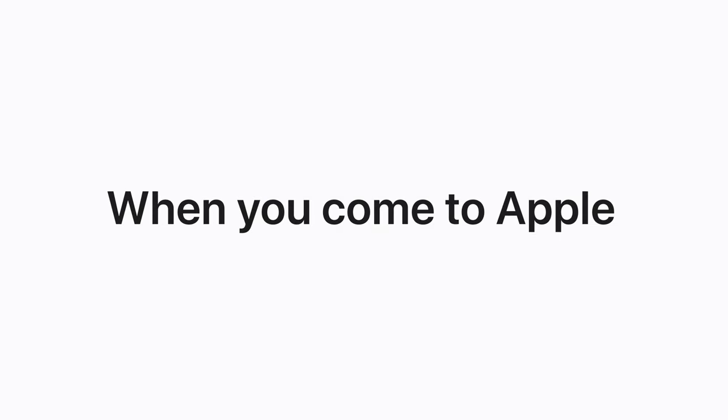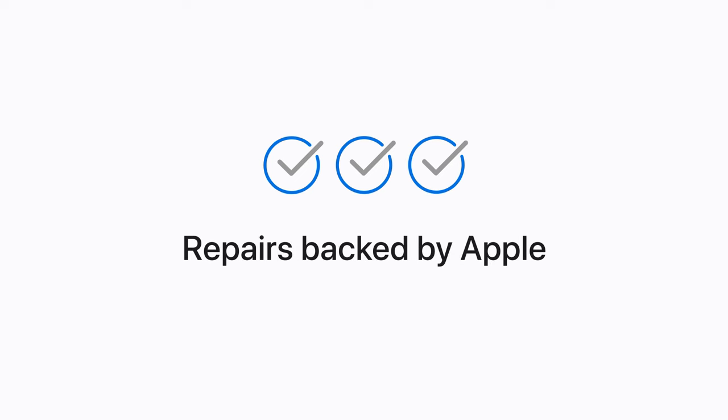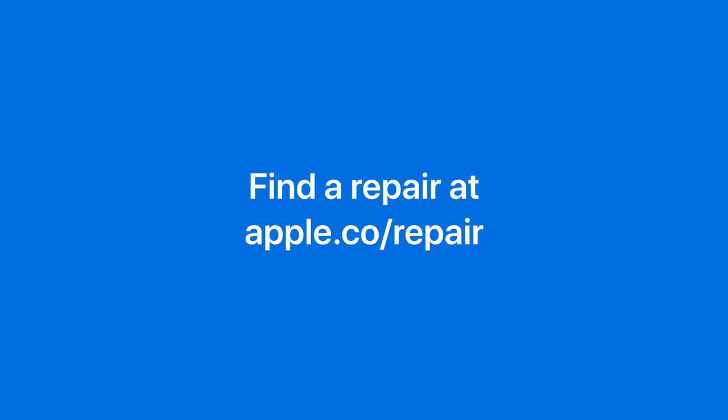When you come to an Apple Store or Apple-authorized service provider, you'll get genuine Apple parts and Apple-trained technicians. And all the repairs are backed by Apple. We're here for you anytime you need a repair.